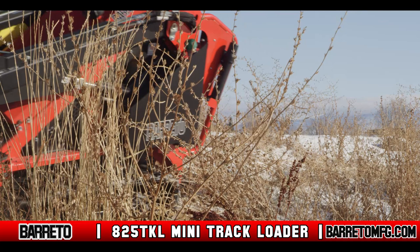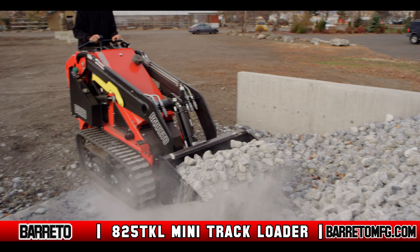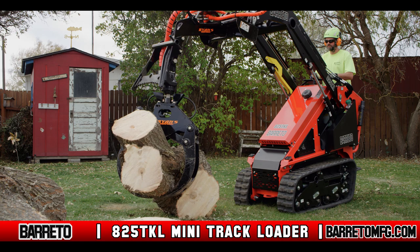As with all Baretto Manufacturing equipment, the goal is to provide equipment that everyone can operate safely. Built for extreme durability, the 825 TKL weighs 2950 pounds — heavier than most machines in its class, but made to last longer.